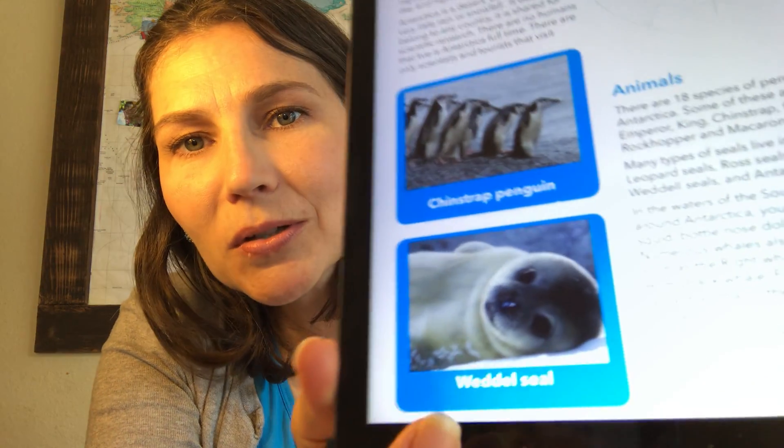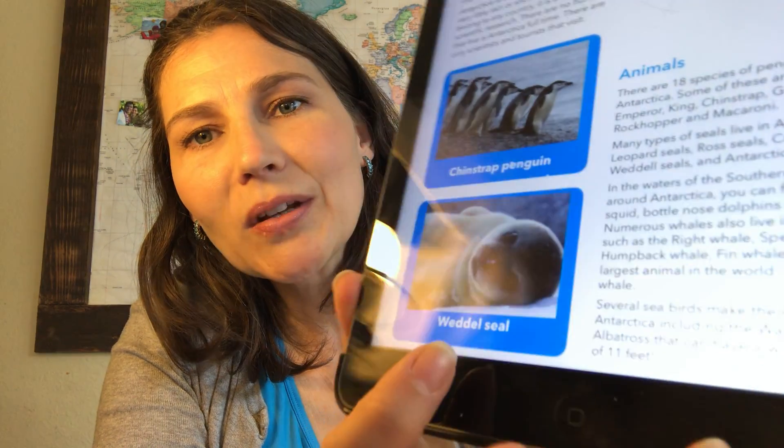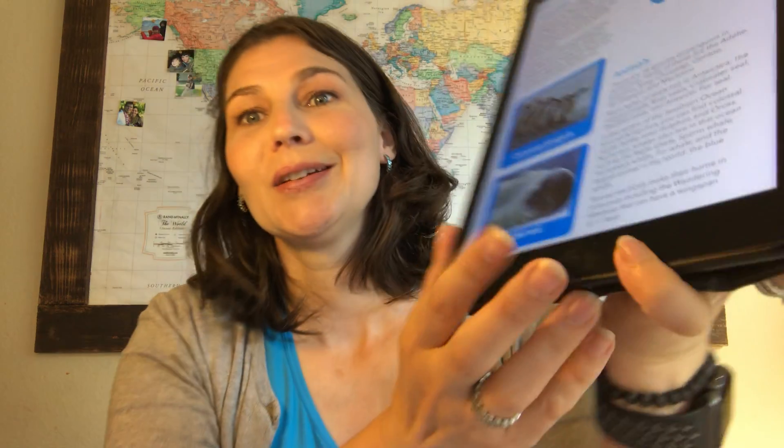Many kinds of seals live there too. Let me show you a picture of a Weddell seal — that's a baby, a young one. Super cute. There are also leopard seals you may have heard of, Ross seals, crabeater seals, Weddell seals, and the Antarctic fur seal.